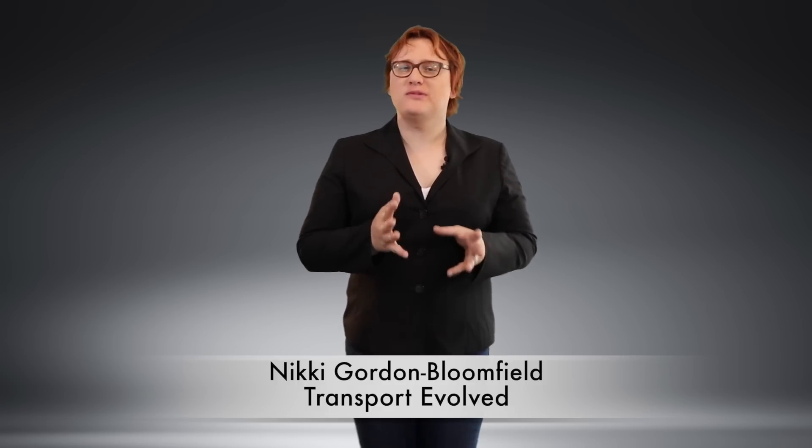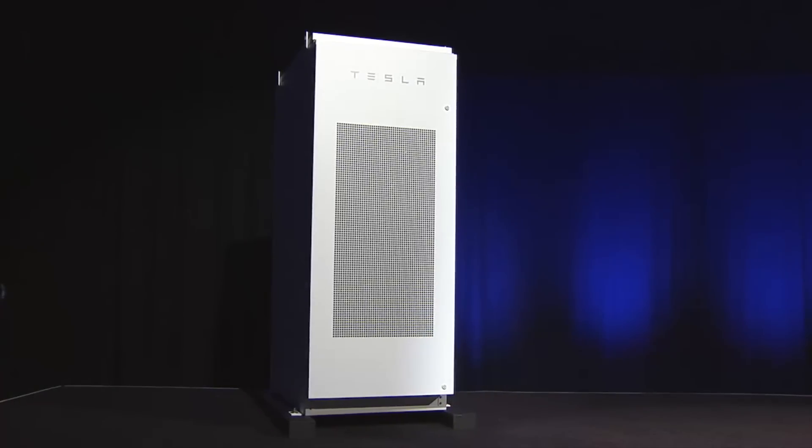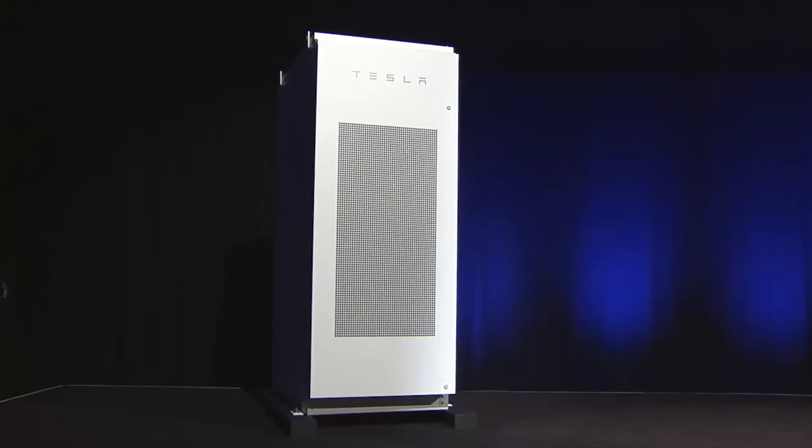For the past few years, Tesla energy products — Tesla Powerwalls, Powerpacks, and more recently solar roof tiles — have formed part of Tesla's wider grand plan, helping the world move away from fossil fuels and onto cleaner, greener sources of electricity. Aside from becoming a one-stop shop for all your energy and transportation needs, Tesla's energy portfolio gives it a way of branching into some pretty lucrative markets.